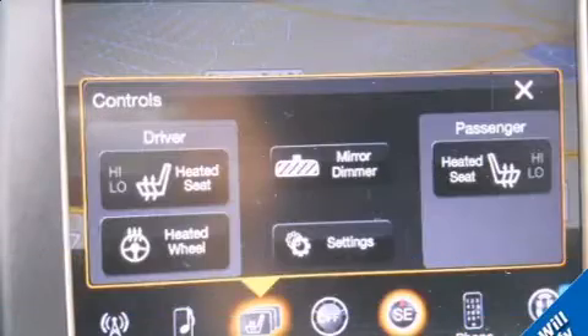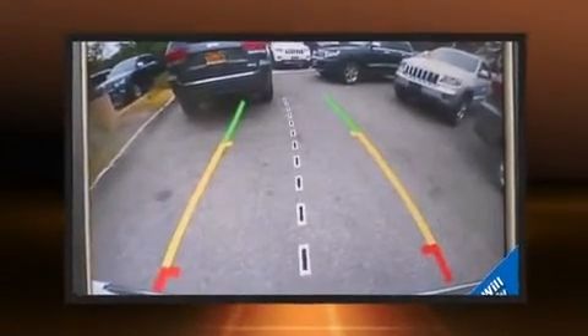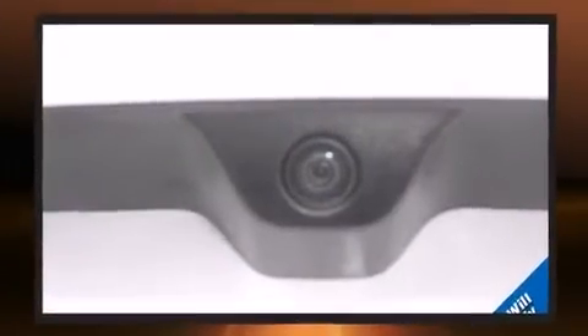Jeep prioritized comfort and style by including leather upholstery, an outside temperature display, automatic dimming door mirrors, heated front and rear seats, a power rear cargo door, a roof rack, and seat memory.